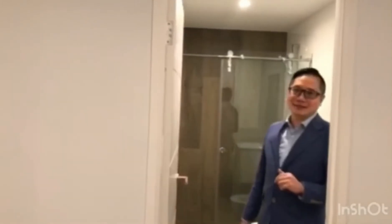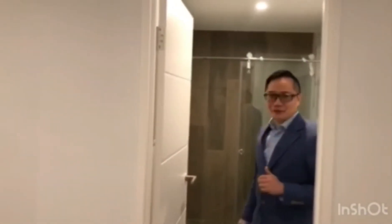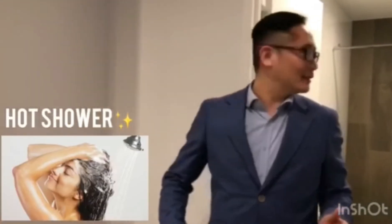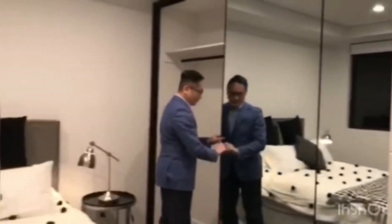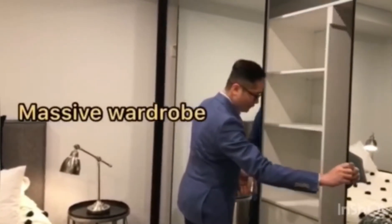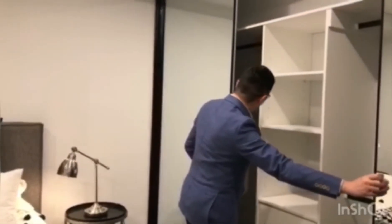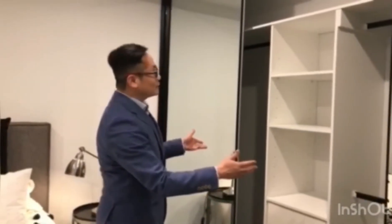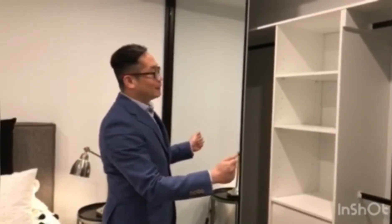Imagine how nice it is to have a spacious bathroom. Every day you have a hot shower and relax yourself. And look at this — such a spacious wardrobe. After you wake up every day, it's easy for you to pick out a suit that makes you happy and energetic for work.